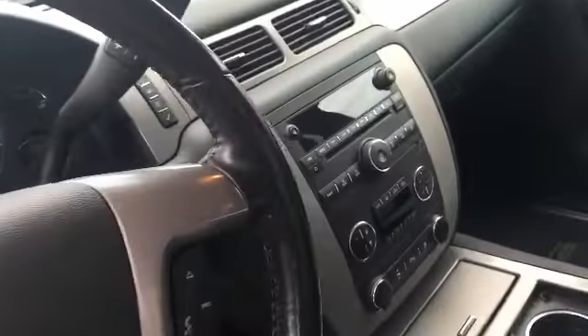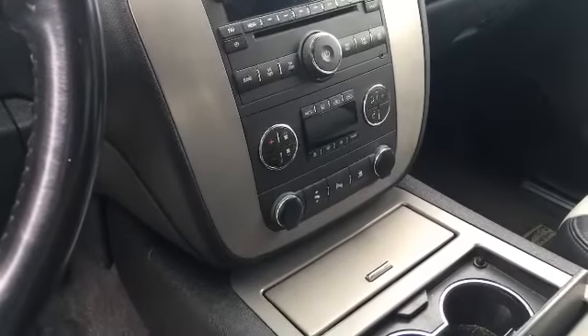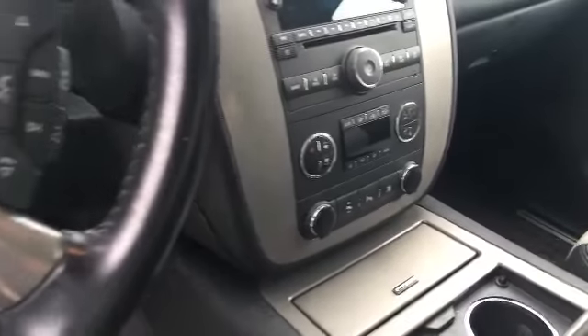Bose speakers, AM/FM CD with auxiliary input, Bluetooth, dual zone automatic climate control, traction control, rear park assist, and even power adjustable pedals.